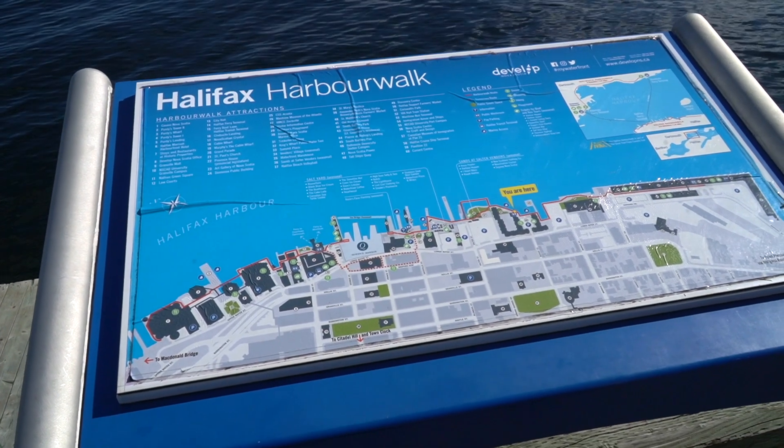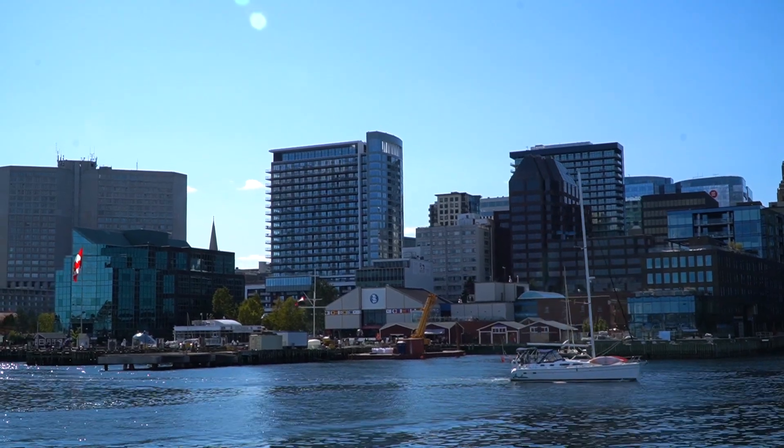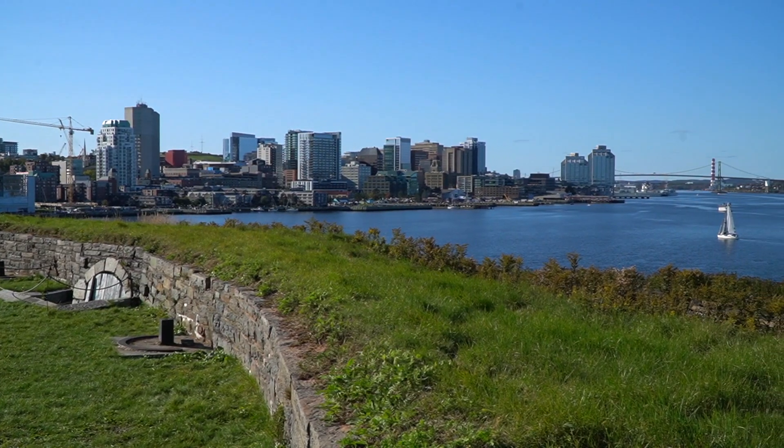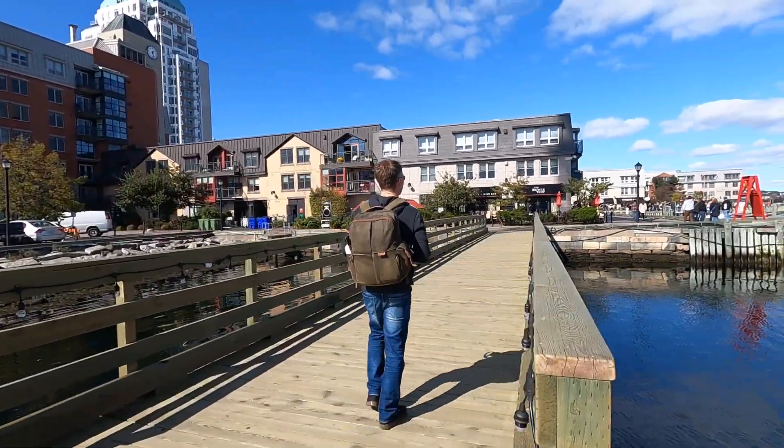Right now we're on the boardwalk at the start of the waterfront near the hotel. This is a great place to start for a number of reasons, one of which is basically why the city of Halifax exists today. The Halifax harbour is one of the deepest and largest natural harbours in the world, and it was also a strategic point for the British military. Now of course you'll find a lot of restaurants, bars, shops, and a lot of really cool artwork along the way.